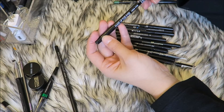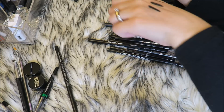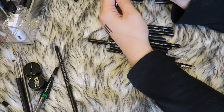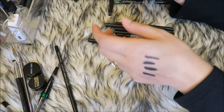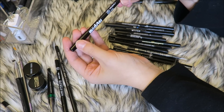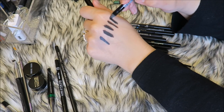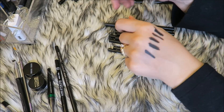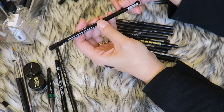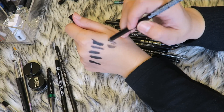The Makeup Forever Aqua Eyes in shade 10 is okay, it's not my favorite, it's not as creamy — I'm going to pass that along. Because I also have the Ardency Inn Modster Smooth Ride Super Charged Eyeliner which I love — it's very creamy and stays really well on my waterline, so I'm keeping that one.